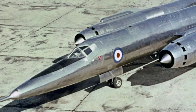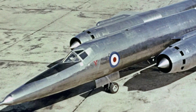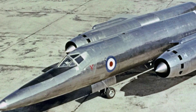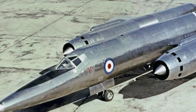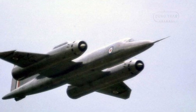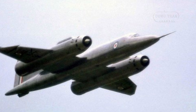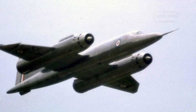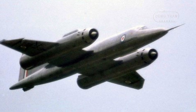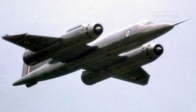The Bristol 188 was a British experimental aircraft from the early 1960s designed to explore flight speeds exceeding Mach 2. Its long, thin cylindrical shape earned it the nickname the Flaming Panzer. Despite being a controversial and expensive project, it played a critical role in advancing Britain's aeronautical engineering capabilities.